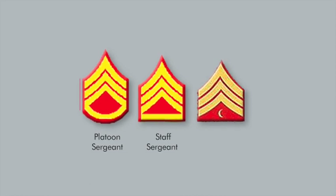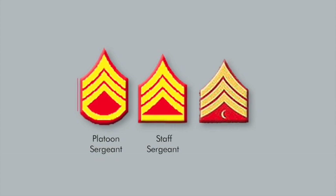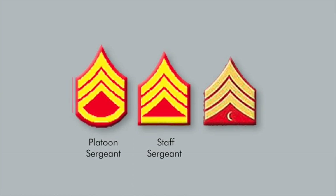Confusing titles like Master Technical Sergeant, First Pay Grade, and Mess Sergeant, Chief Cook, Fourth Grade, brought about a need for readjustment, and those readjustments started during World War II.